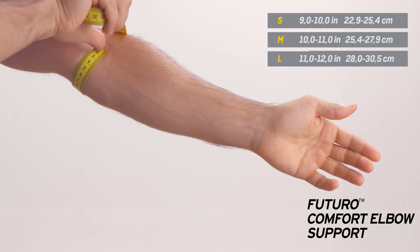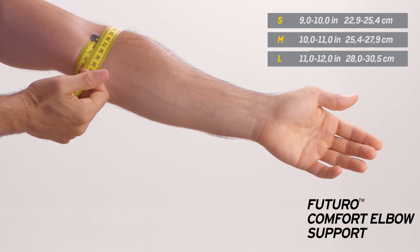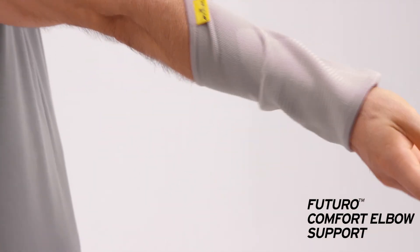Fits left or right elbow. Measure around the elbow and slide the support over the elbow.